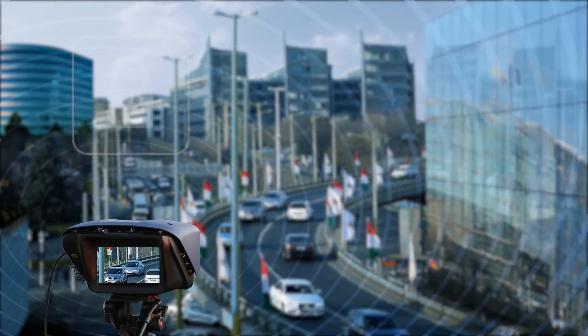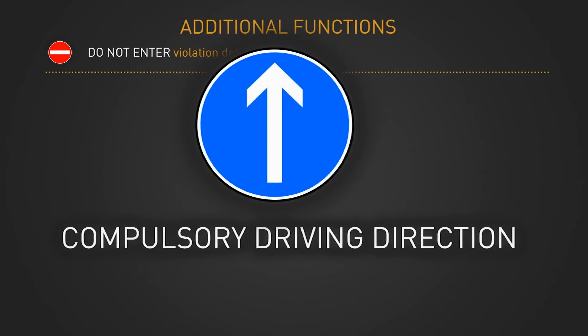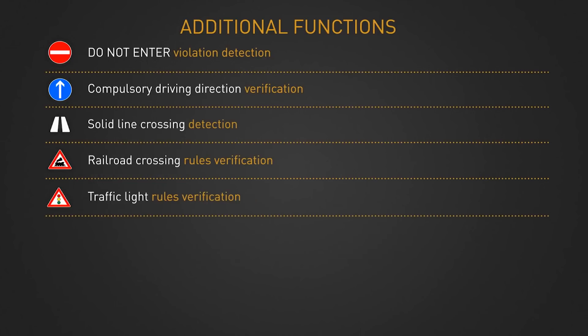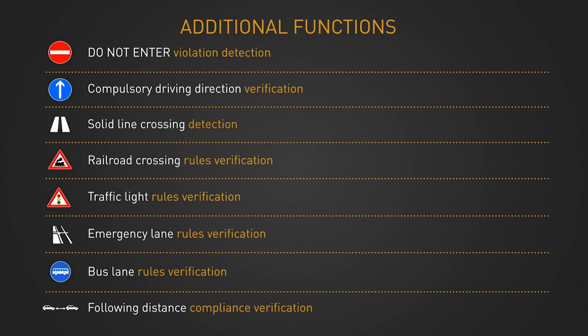S1 is able to detect do-not-enter violations, moving direction violations, solid line crossings, railroad crossing violations, traffic light violations, and emergency lane and bus lane violations. It can also verify the correct following distances between vehicles.